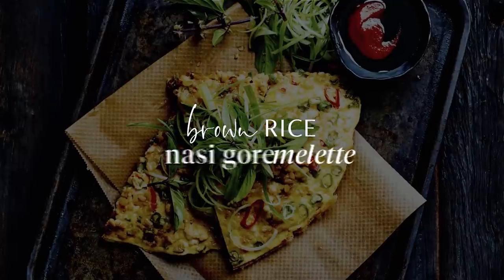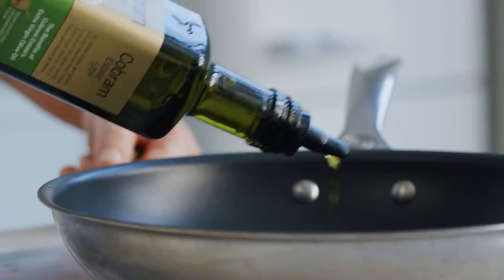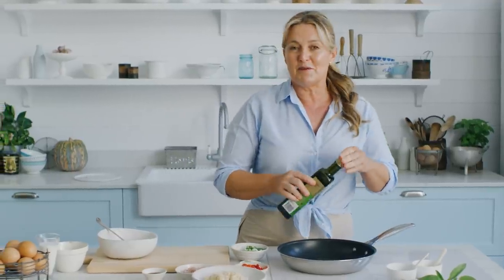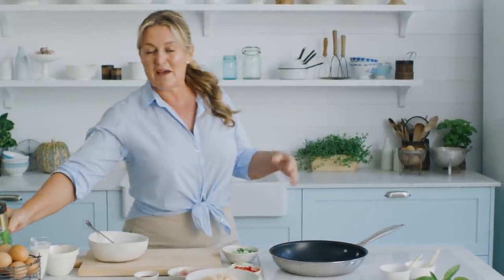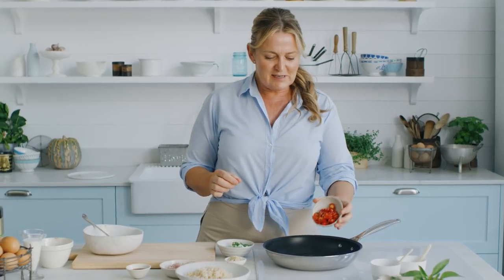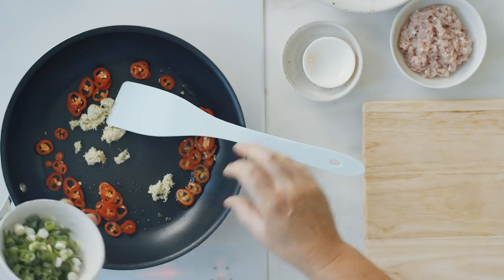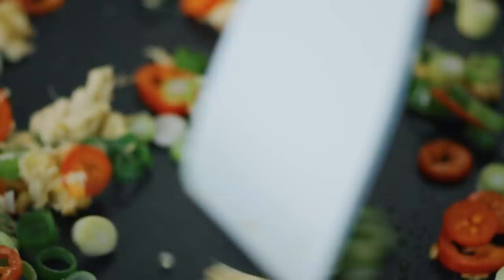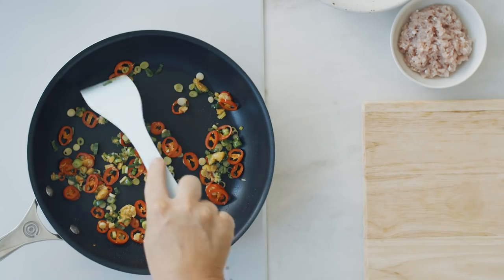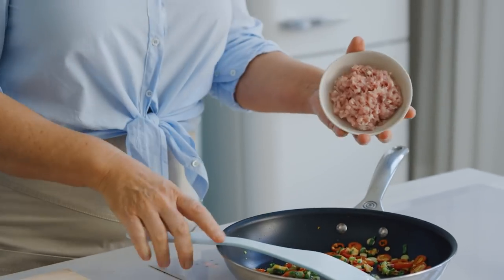This next recipe is my brown rice nasi goreng omelette. It's a little bit of a strange hybrid mix-up of three recipes that my sons really like. One night I couldn't decide what to cook them and we ended up with all three in one — and it works out, it's really delicious. Just heat a fry pan, add some chillies, grated ginger, and some sliced green onions. Mix them around until they're fragrant — only takes about a minute. They're just a little bit crispy around the edges, which is exactly what we want.